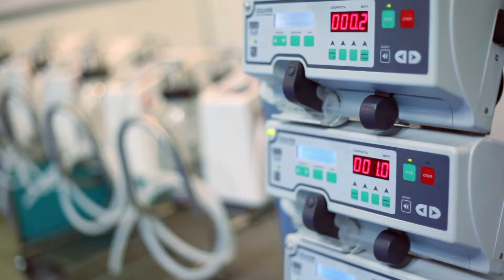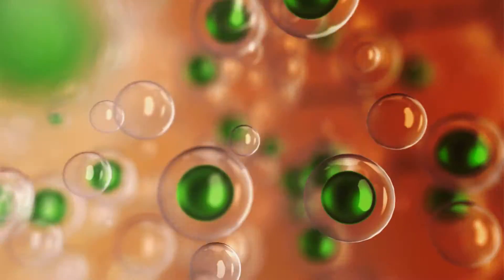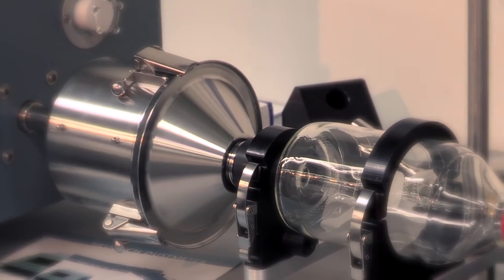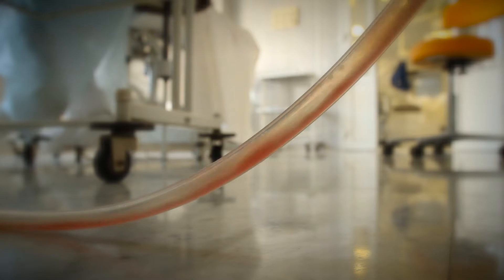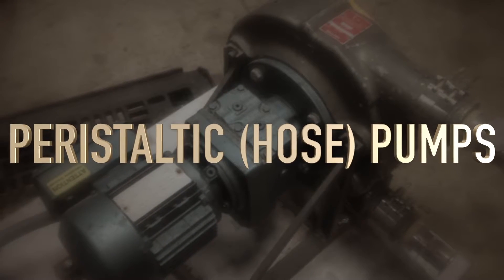These technologies required pumps to move the biologic material across the filter membrane. The pumping task in biologic manufacturing operations fell to inferior biopharma pump technologies such as peristaltic hose pumps, but there was a problem — most pumps were not up to the task.